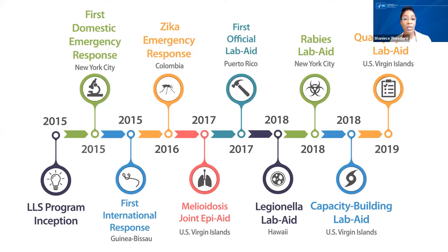This timeline highlights representative response efforts and opportunities available for a fellow, including lab aids and joint epi aids. From 2015 to 2017, fellows assisted with several responses including Legionella, Zika, and Ebola, whether internationally or domestically. The program has the flexibility to scale and respond to the agency's mission-critical needs for public health. The first official lab aid response was in Puerto Rico in 2017 to support their lab capacity building efforts following Hurricane Maria. When CDC activates an agency-wide public health response, LLS fellows are highly sought after to respond.